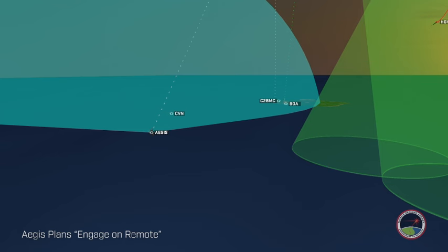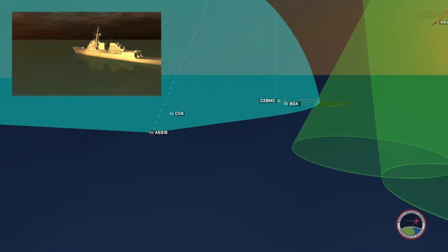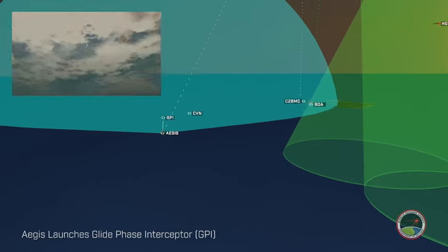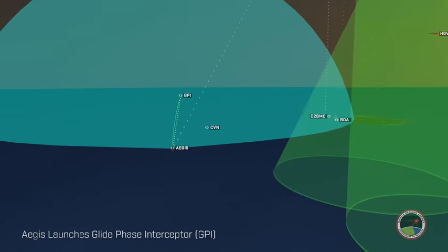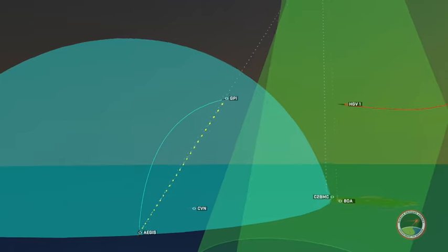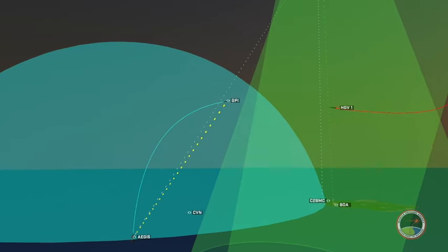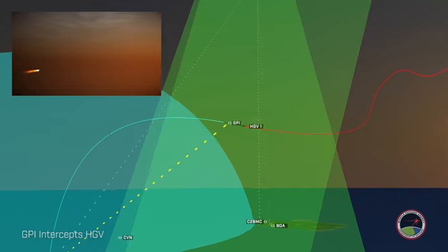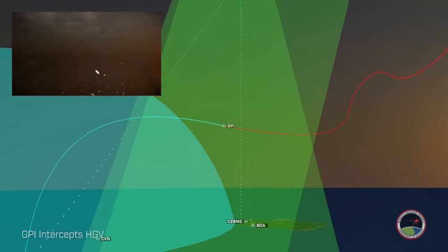Cleared for the engage-on-remote defense, the Aegis Destroyer launches the Glide Phase Interceptor. A Glide Phase Interceptor, or GPI, is capable of engaging hypersonic glide vehicles in the glide portion of flight, overmatching the speed and agility of hypersonic threats. As the Aegis Radar is out of range of the hypersonic glide vehicle, the GPI obtains tracking data from the HBTSS relayed through the Aegis. The GPI intercepts the hypersonic glide vehicle during the glide phase.